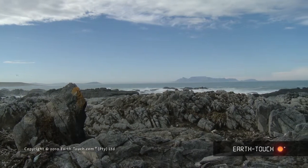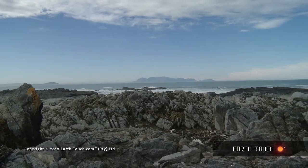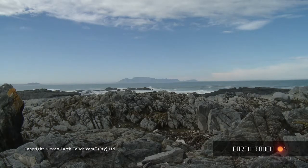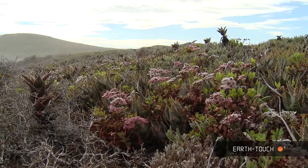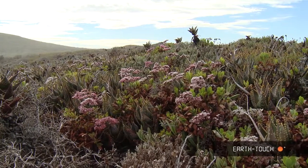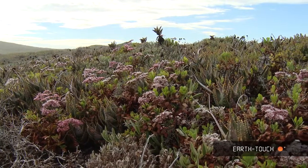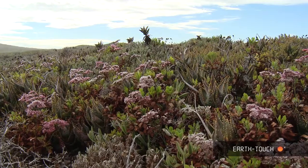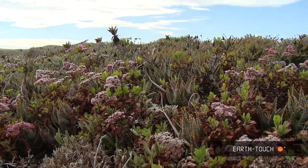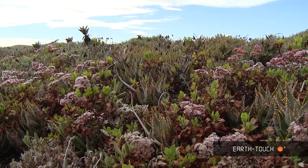This morning I headed up the west coast — about 60 kilometers — and I found myself on the beach in an area called Silverstrom Strand. The vegetation that I found here was very, very impressive. The plants are pretty hardy, lots of succulent plants here, and these plants have over the years evolved to withstand the really harsh conditions that one finds up on this west coast.